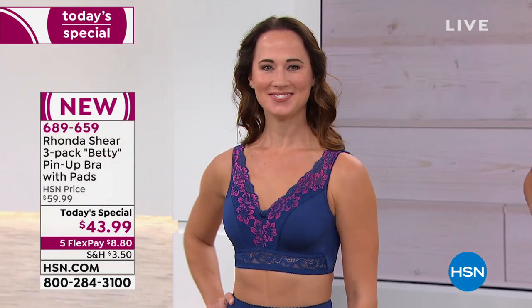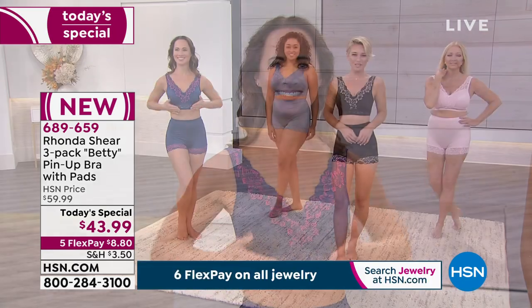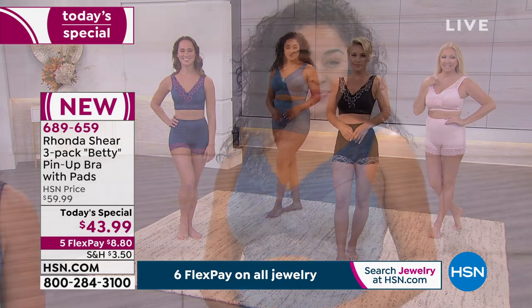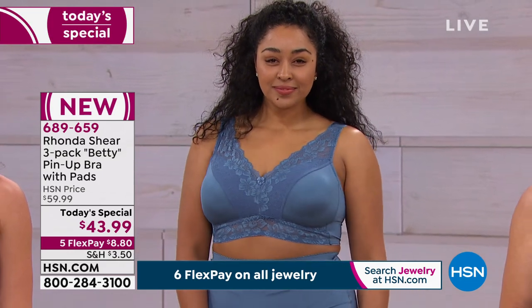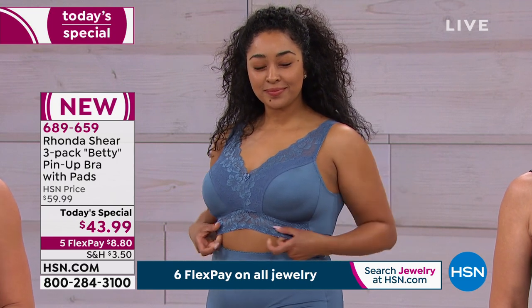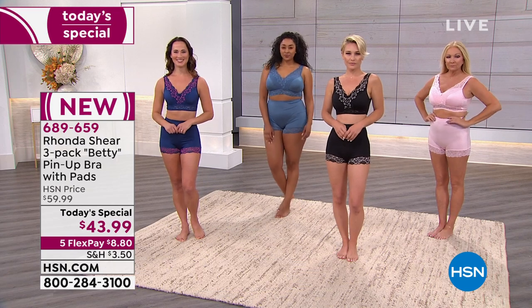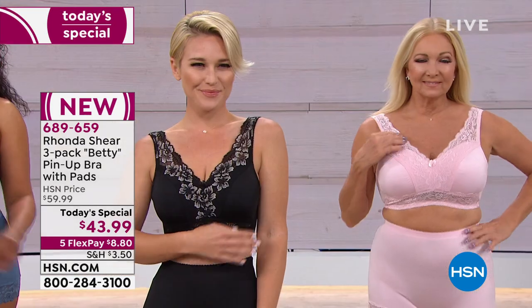You walk into any secret store, a lingerie store, a department store, and you start looking at bras that have stretch lace, that have five hooks on them - do you know how expensive those bras are? One starts at $50 or $49.99. One. You're receiving today all three - with panties - for $43.99. So again, you shop your top. If you normally buy an extra large, you get an extra large here. If you shop a 3X top, you get a 3X bra.